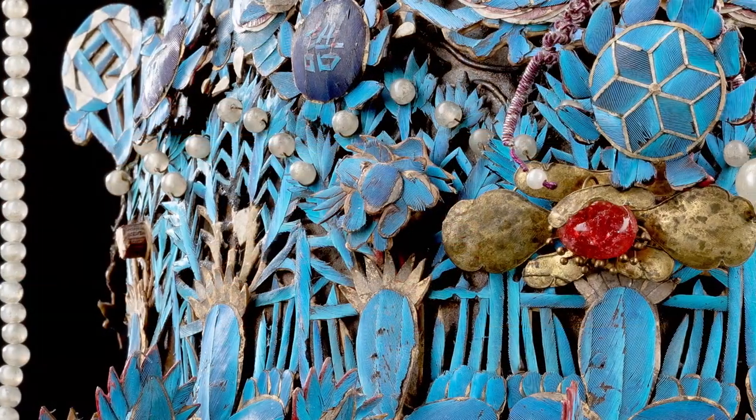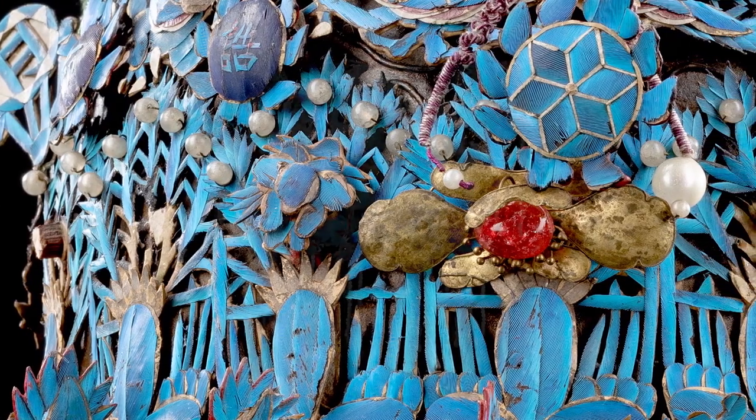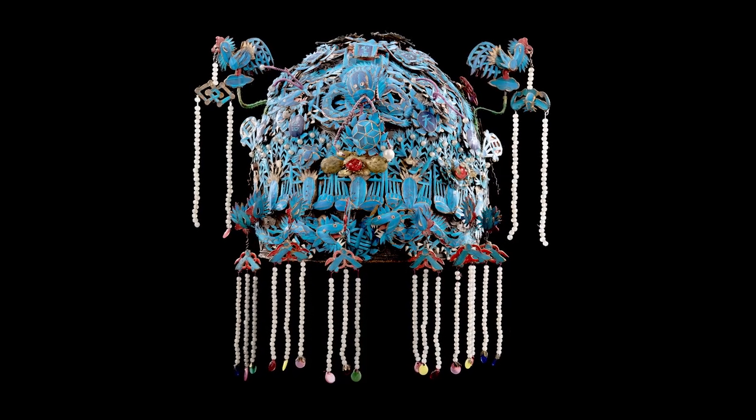The technique was often used in decorating hair ornaments and headdresses, such as the spectacular crown in the collection of the National Museum of Scotland. I should say that the technique is now banned in China and kingfishers are protected.